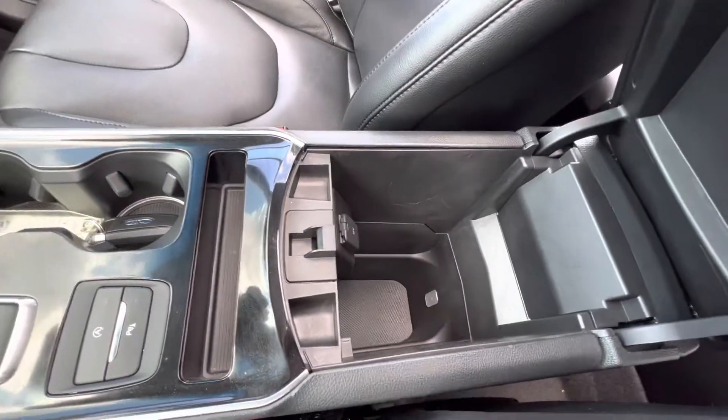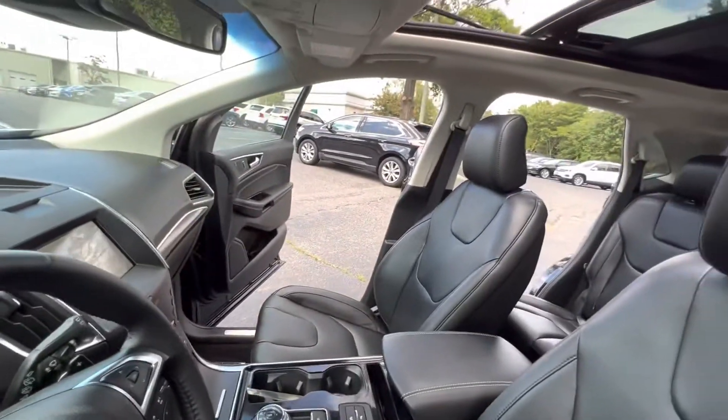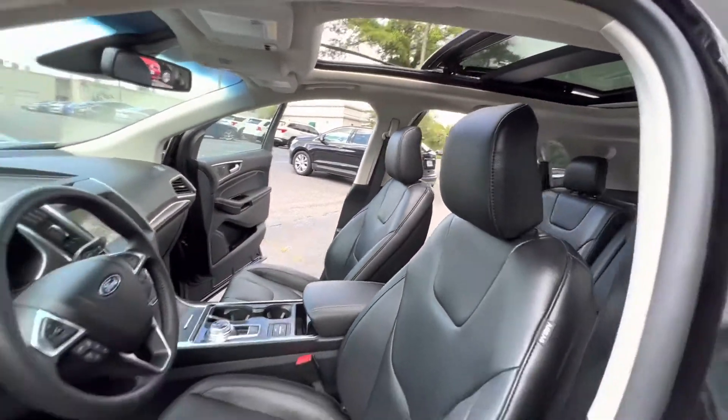You have a great size center console in the vehicle. It also comes equipped with a massive panoramic roof.